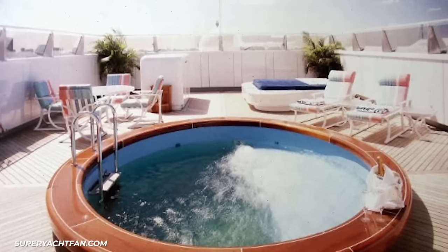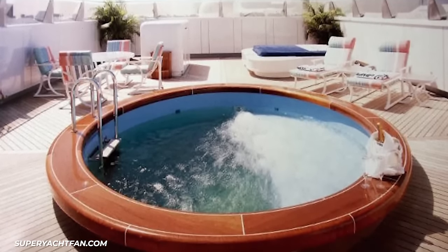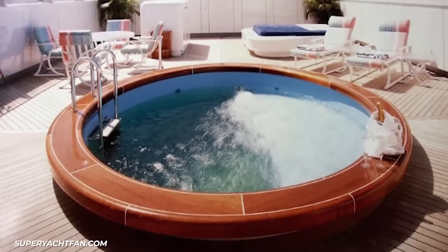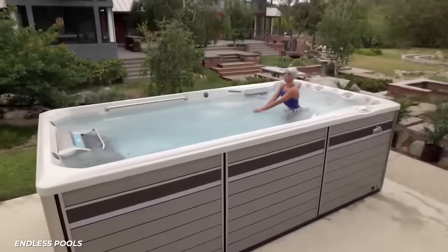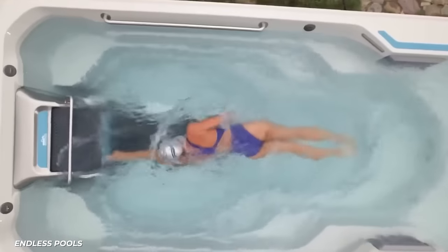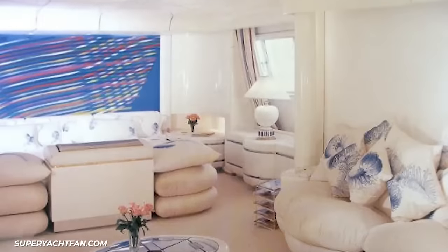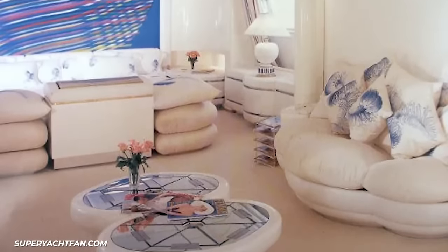Outside, behind bulletproof glass, sits a circular swimming pool. It's only 2.4 metres across, but it has a jet so you can swim all day against the current. Although the other rooms are not as grand as the owner's suite, the other lodging cabins all come with en-suite bathrooms.